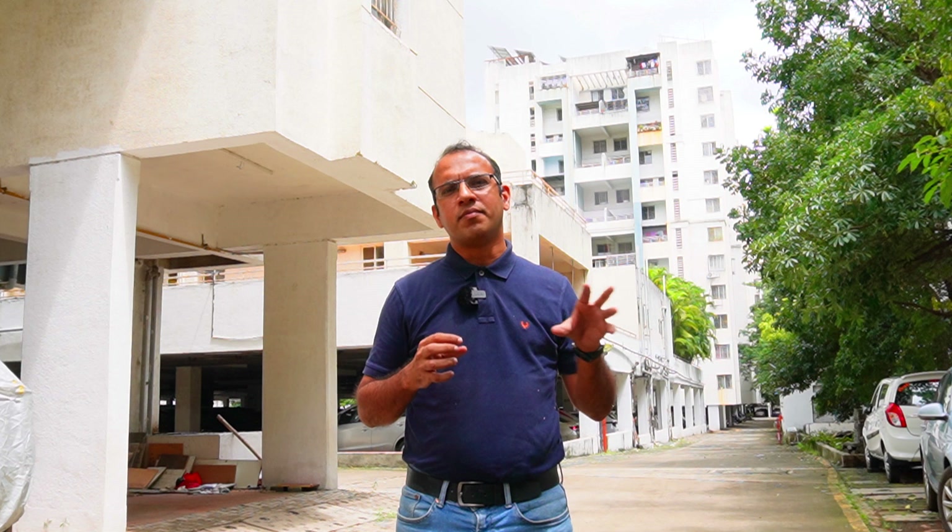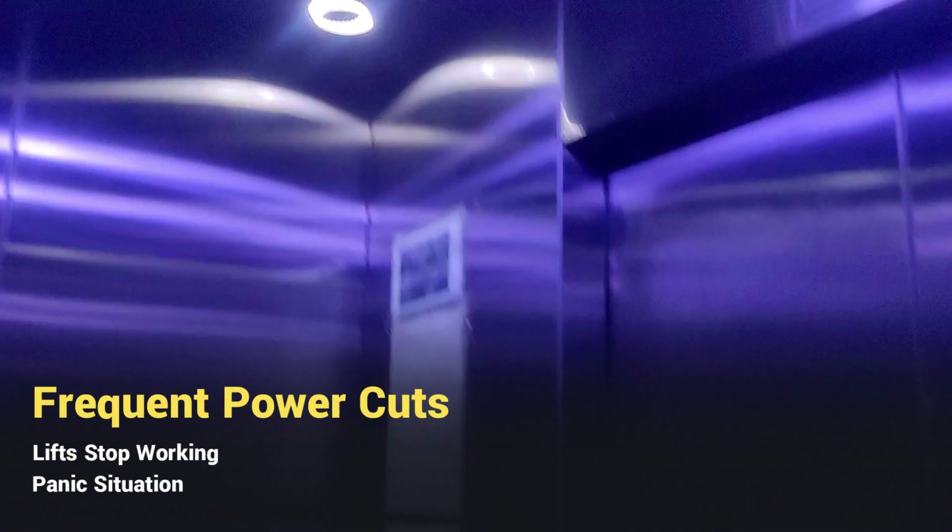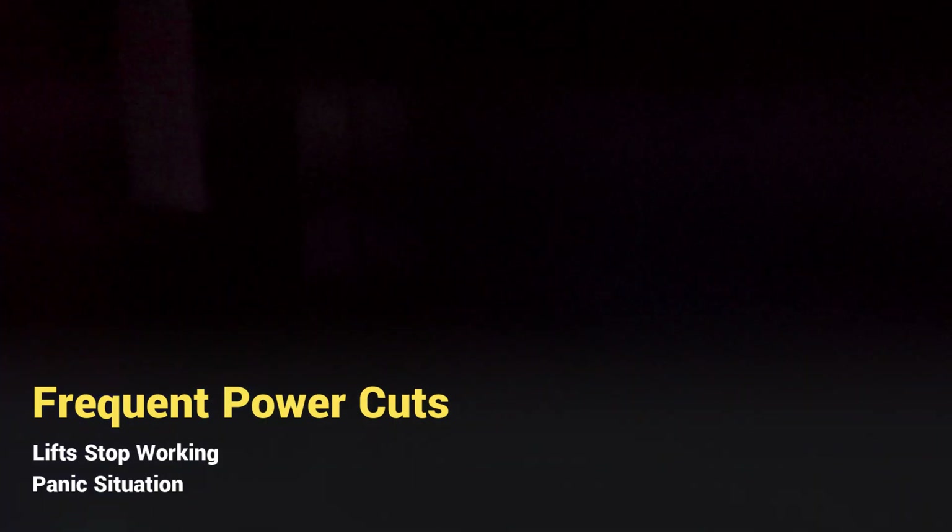This is an outer area of Pune. The main Pune city and this area frequently observe power cuts. As you see, if there are power cuts, you will obviously have stoppages in the lift, and the lift will be interrupted while it's in operation.